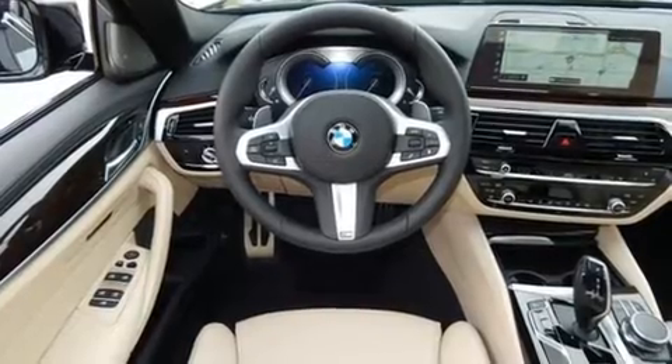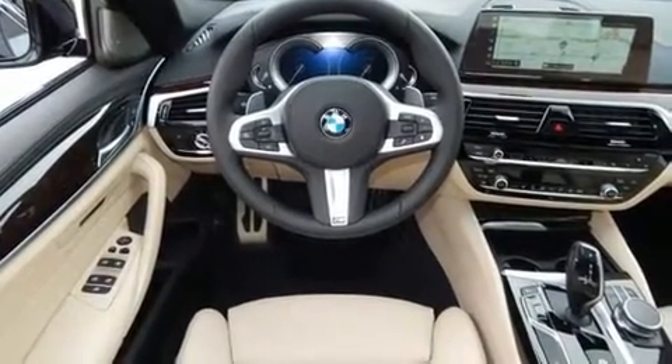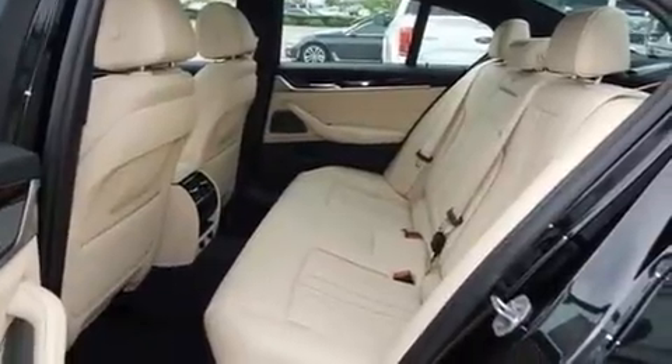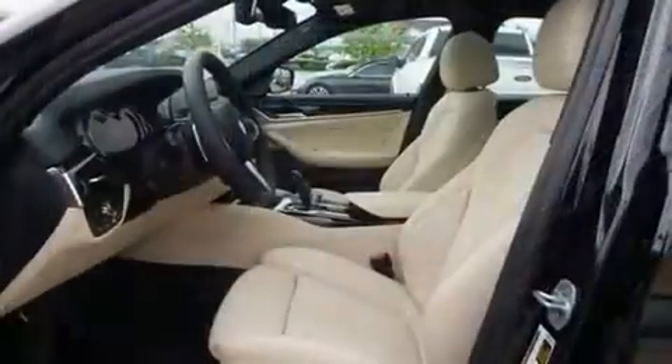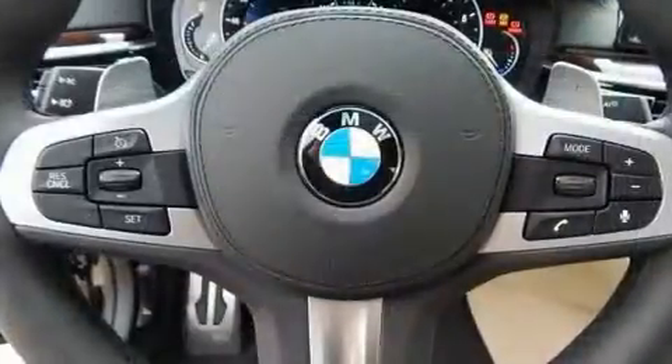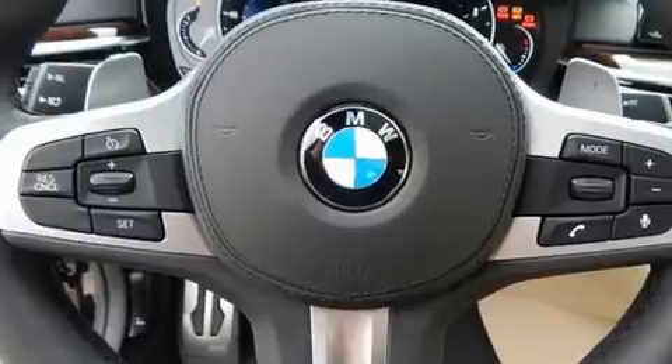BMW prioritized practicality, efficiency, and style by including leather upholstery, power front seats, heated seats, and power windows. For drivers who enjoy the natural environment, a power moonroof allows an infusion of fresh air.